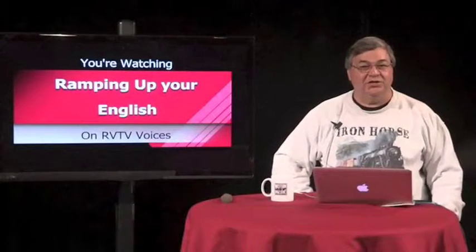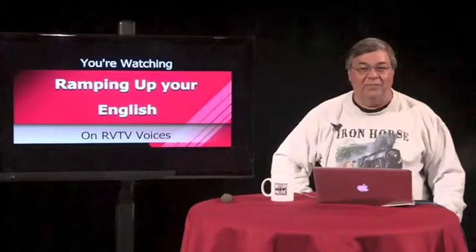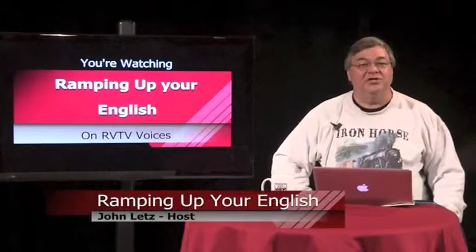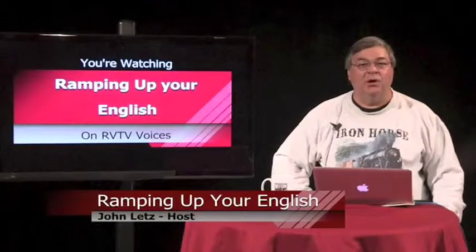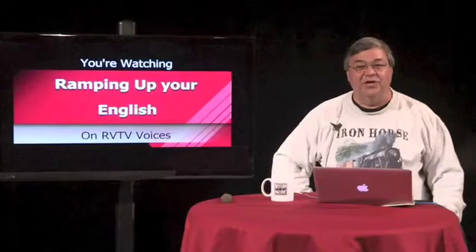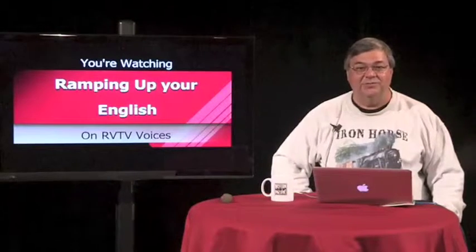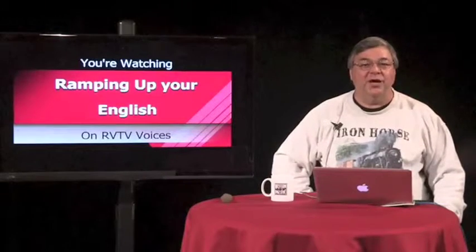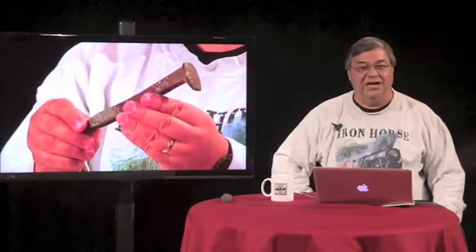Welcome to Ramping Up Your English. This is our third program, Episode 3, Segment 1. Ramping Up Your English is for English language learners from all language backgrounds who've already begun the process of learning English as their second language. It's a program for people of all ages. If you're seeking greater English proficiency, this program is designed to help you reach that goal.